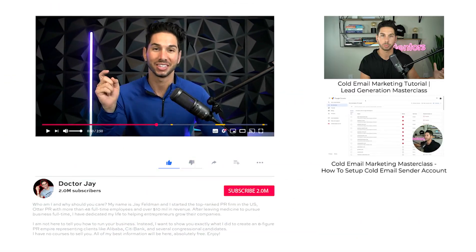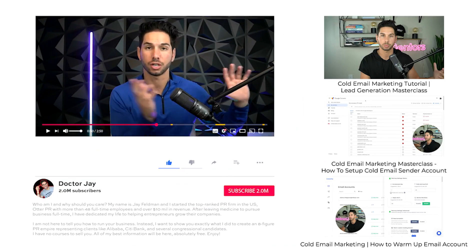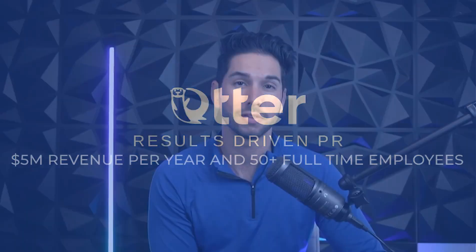I've checked on YouTube and currently have the newest walkthrough video with features that all of the other videos definitely don't have, because they create new features all of the time. For those of you that don't know, my name is Jay Feldman. I own Otter PR, the number one PR firm in the country according to Clutch and G2. I've built and scaled lead gen companies and used probably 20 of these softwares personally, moving from one to the next — but right now we are on Instantly.ai and we are here to stay.